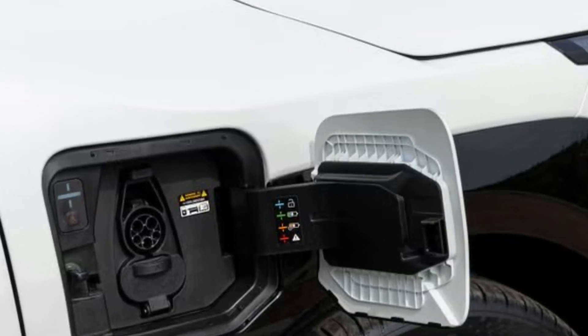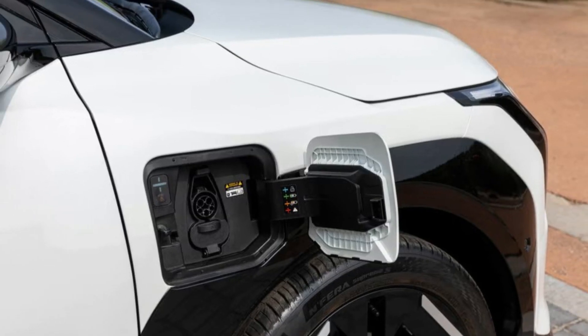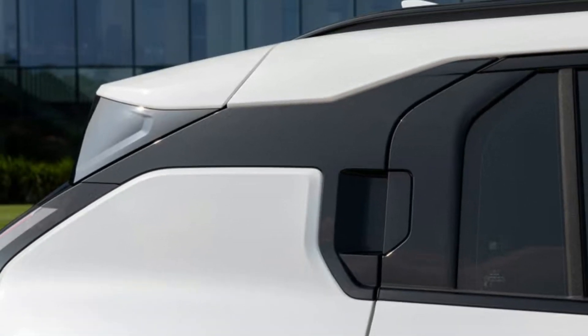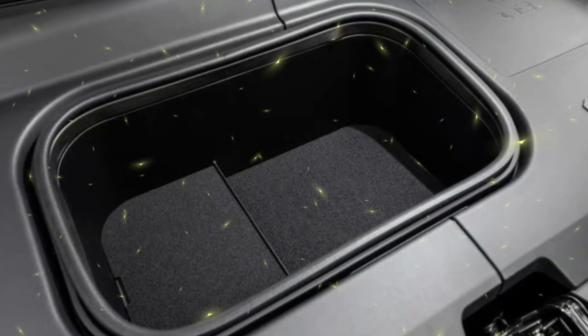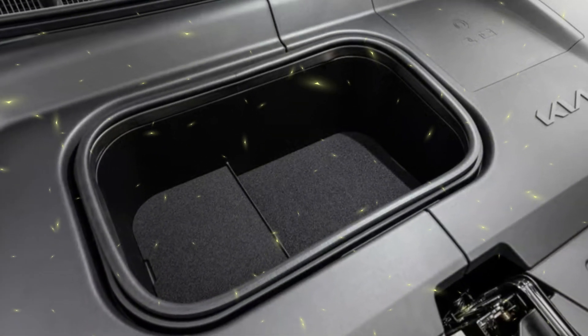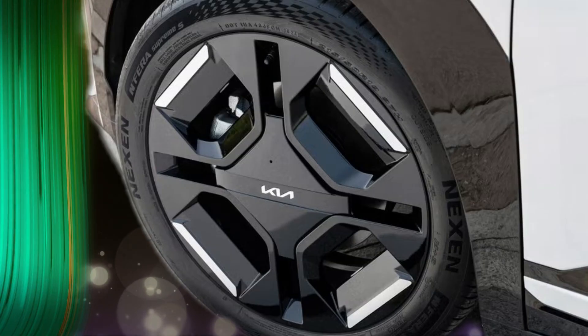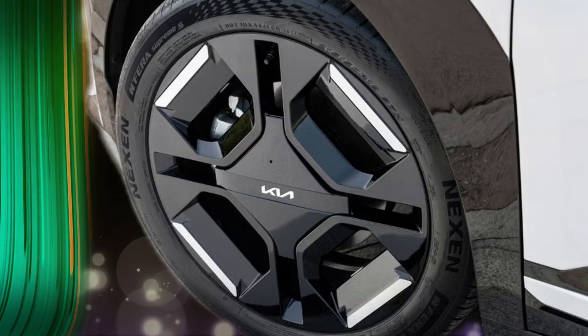The EV3 is also designed with cutting-edge connectivity features, supporting over-the-air (OTA) updates and the addition of new apps via the Kia Connect Store. Additionally, it is the first Kia electric vehicle to feature the Kia AI assistant, which evolves through self-learning and OTA updates to enhance the user interface for a more intuitive driving experience.